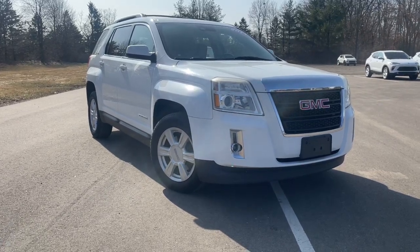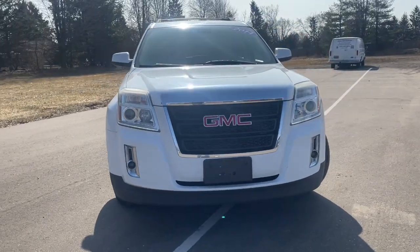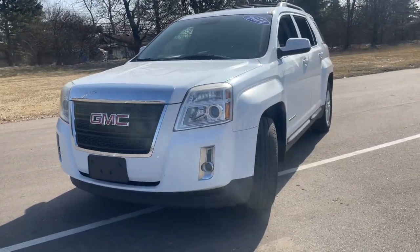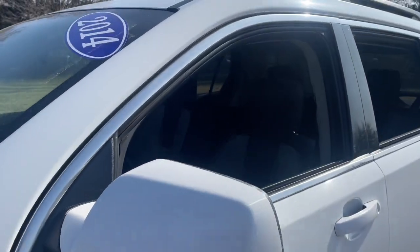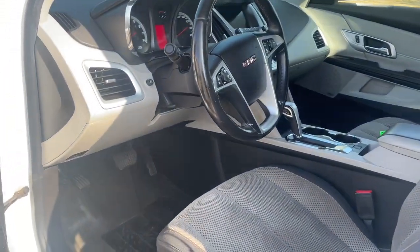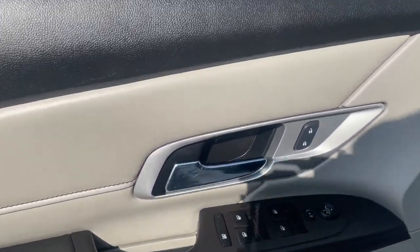Take a moment to check out the 2014 GMC Terrain. With less than 150,000 miles on the odometer, this vehicle provides excellent value. Enjoy road trips more than ever before in this handsomely styled Terrain. Its comfortable, flexible interior offers all the amenities and space you need to make the journey relaxing. And you'll love its high safety scores too.